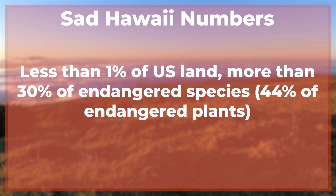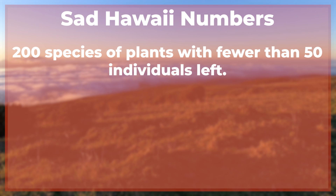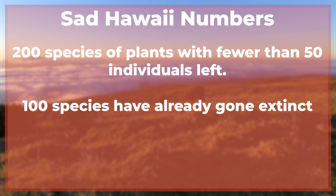Hawaii makes up less than 1% of the land area of the United States, and yet it is home to more than 30% of its endangered species, including 44% of its endangered plants. There are 10,000 species in Hawaii that exist nowhere else on Earth. 200 plants here have less than 50 individuals remaining, and 100 plant species that we know of have already gone extinct.